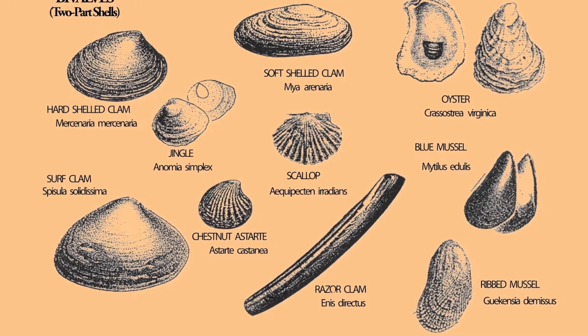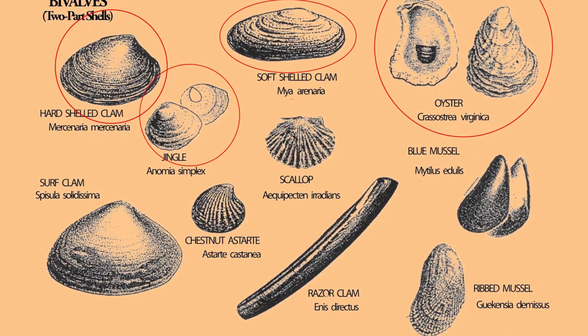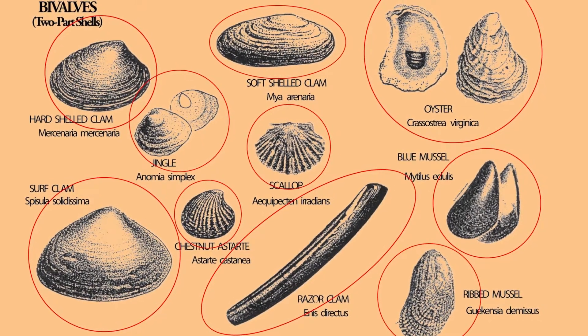The common bivalves on the Jersey Shore include the hard shelled clam, soft shelled clam, oyster, jingle, scallop, blue mussel, surf clam, chestnut astarte, razor clam, and ribbed mussel.